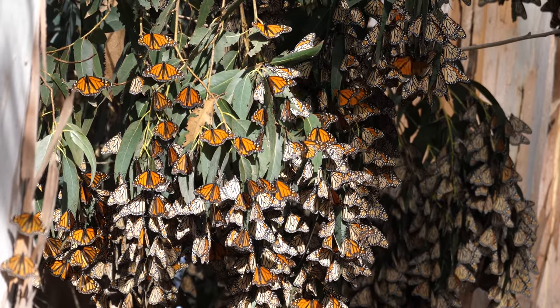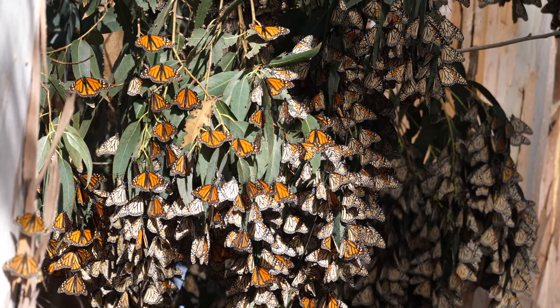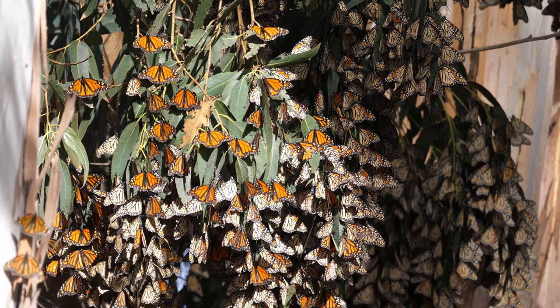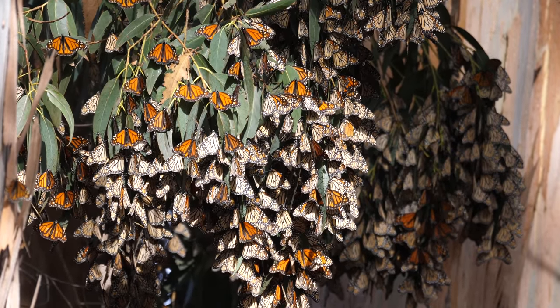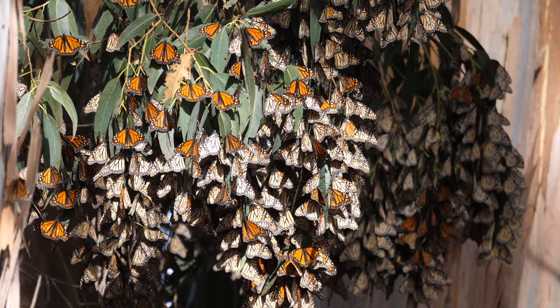As you can see, they gather in very large clusters on the eucalyptus leaves, and when someone first arrives they don't even realize they're surrounded by monarch butterflies. It's only after a little bit of time, when their eyes begin to get used to their surroundings, that they realize they're just surrounded.